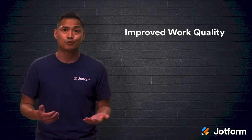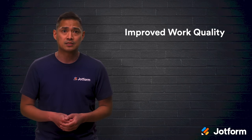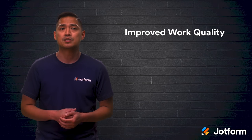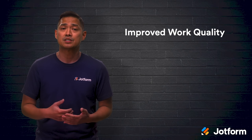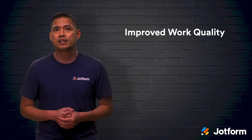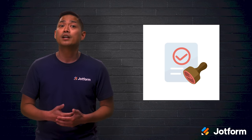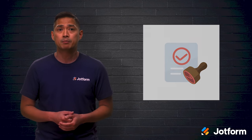Human error is, well, human. It's also inevitable with slow manual processes. Automated project management eliminates many potential mistakes, ensuring that work is completed at a higher quality more consistently. Program features like autofill are a great example of this. If you want to reroute workflows so that they land in the right manager's lap, you'll want to use conditional logic. This way a task is never in limbo for long while it waits for approval or feedback.